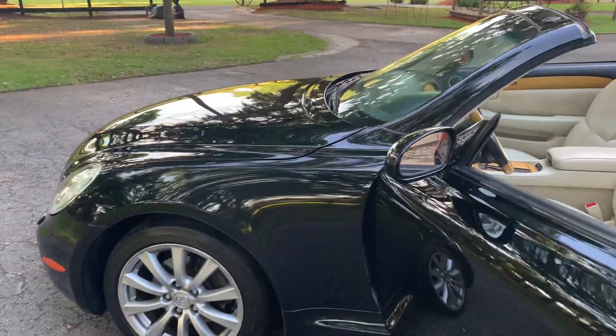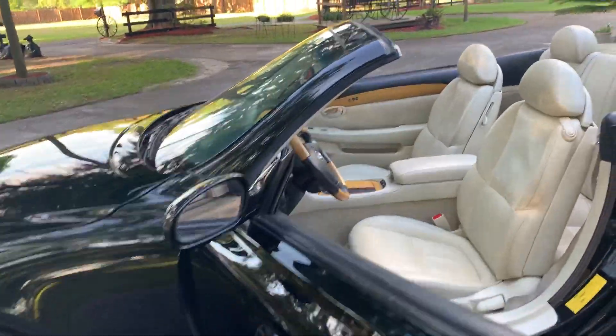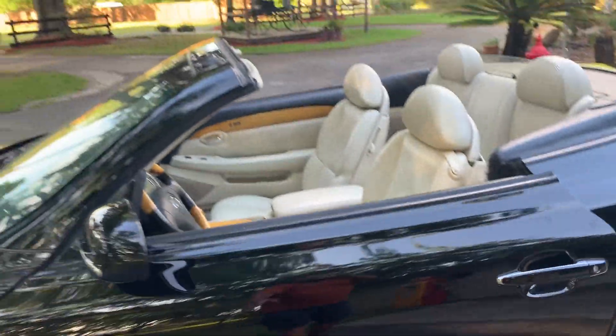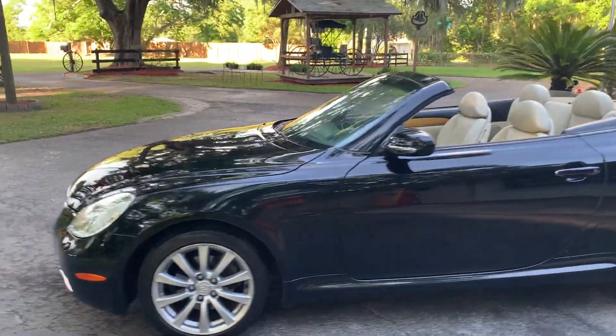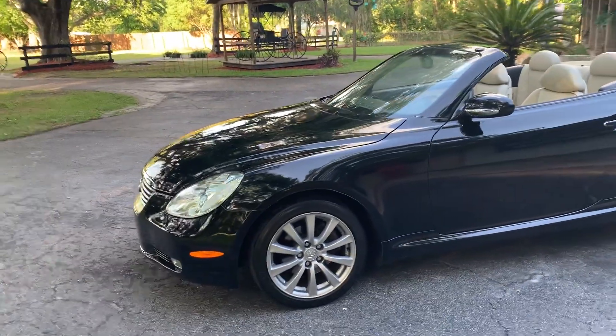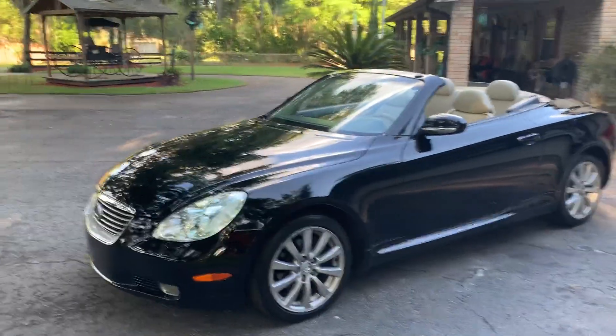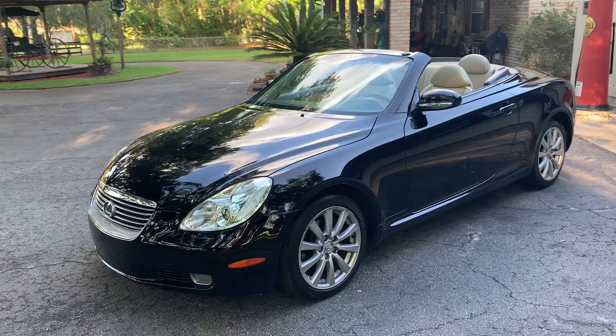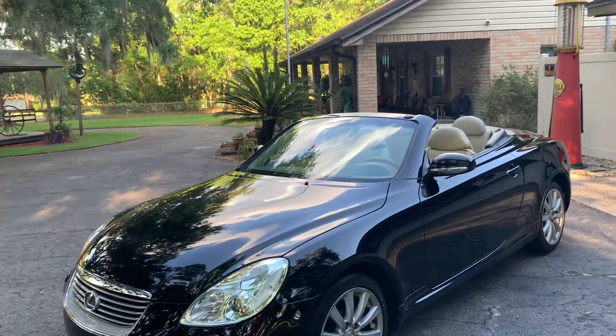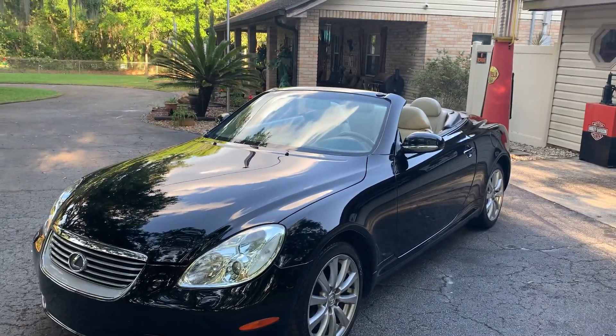If you're looking for one of these, we have this car priced right. They are only going up in value. I watched one go through the auction this morning — it was an '06 with 37,000 miles, and it sold for $28,000. That just tells you what these cars are bringing these days. This is a great example, so if you're looking for a nice Lexus convertible, come and see us.